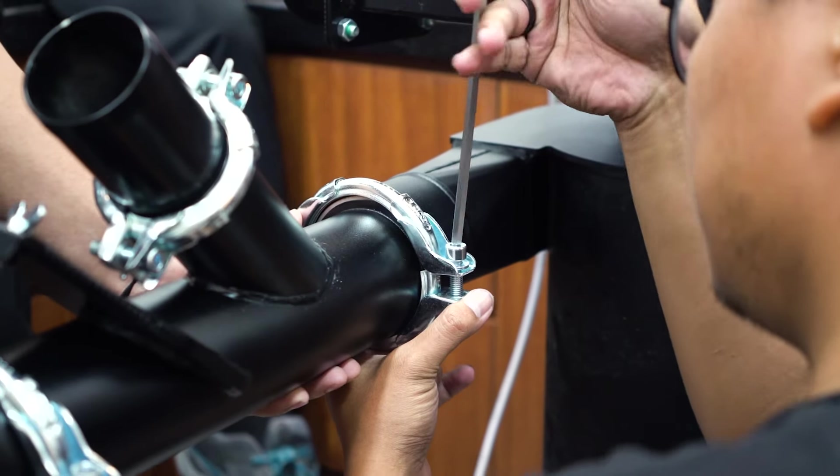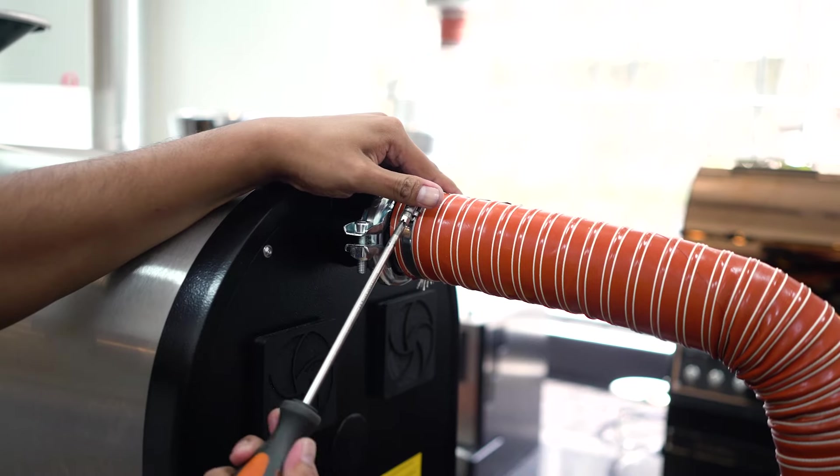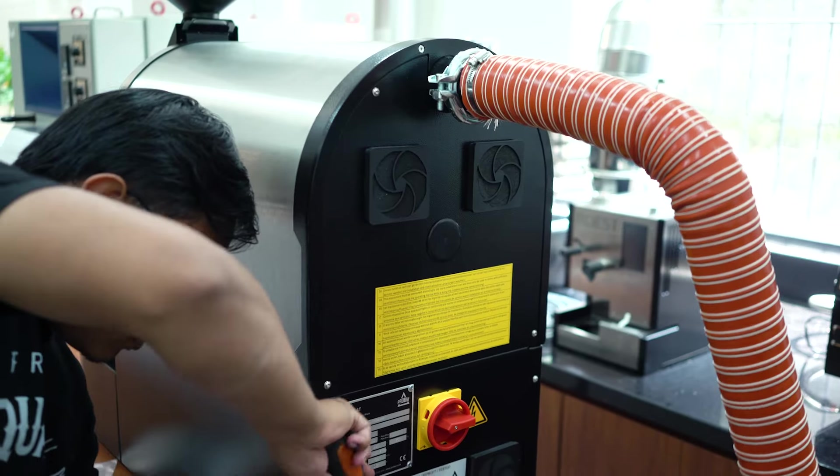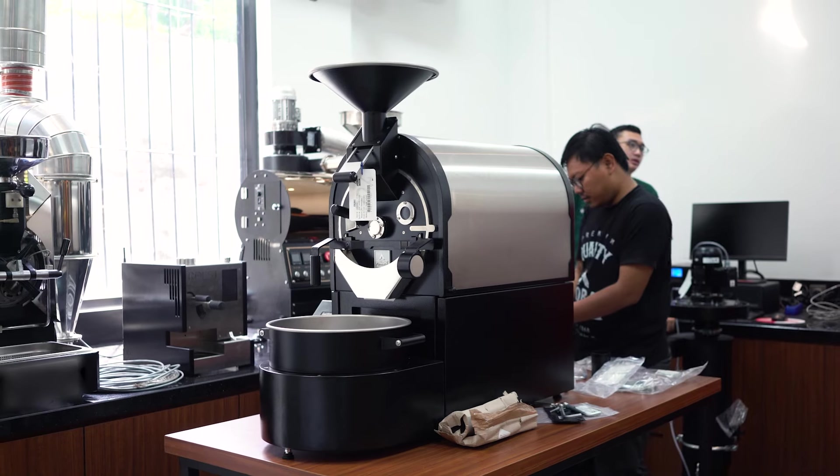Sobat Probat, kita udah baru aja nyelesain instalasi dari P1 Series 3. Kita mau lanjut buat training, kita mau tes roasting. Ikutin terus, let's go!